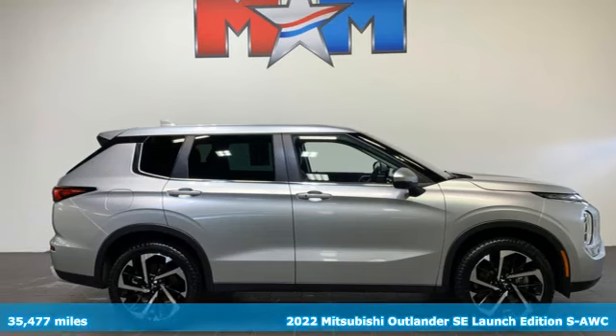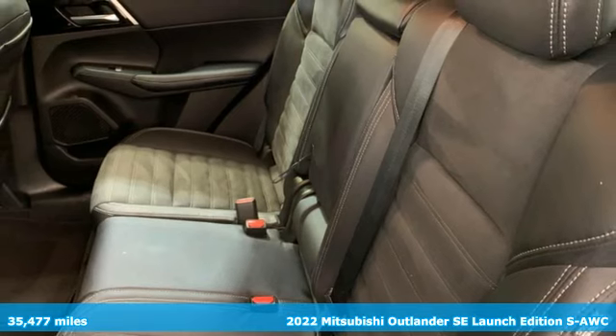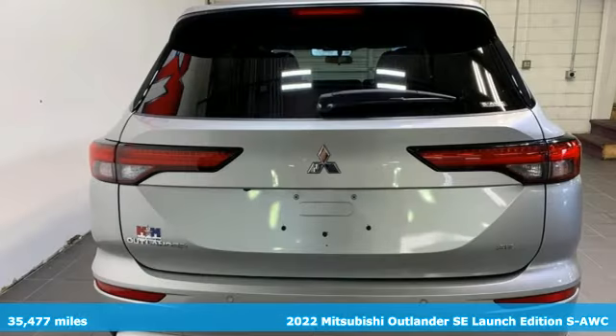Here's a 2022 Mitsubishi Outlander. Get into something different. Mitsubishi has what you're looking for. It's well-equipped with the features you need.